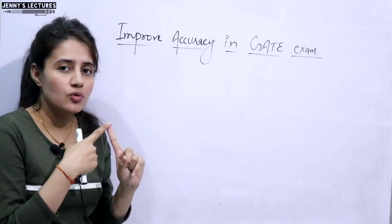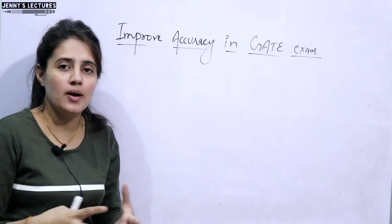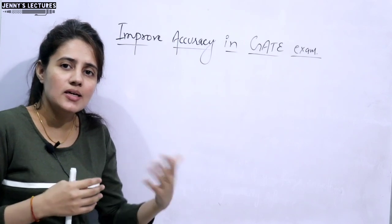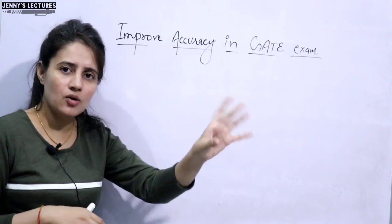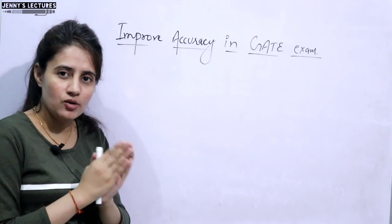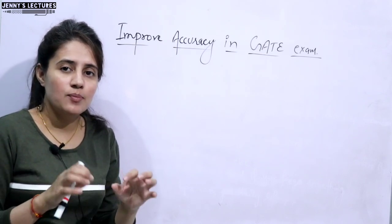The very first tip is you need to do a lot of practice — but practice as if you are sitting in the GATE exam. You have to create an exam-type environment. If you have started preparation with six months, seven months, or one year remaining, you can solve MCQs and practice without setting a timer. But in December and January, it is very important that while solving mock tests, you sit as if you are in the actual GATE examination.